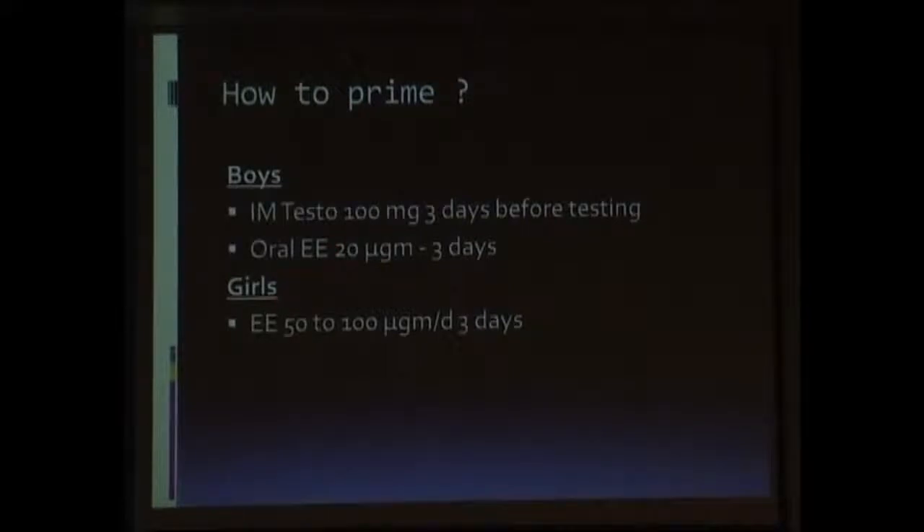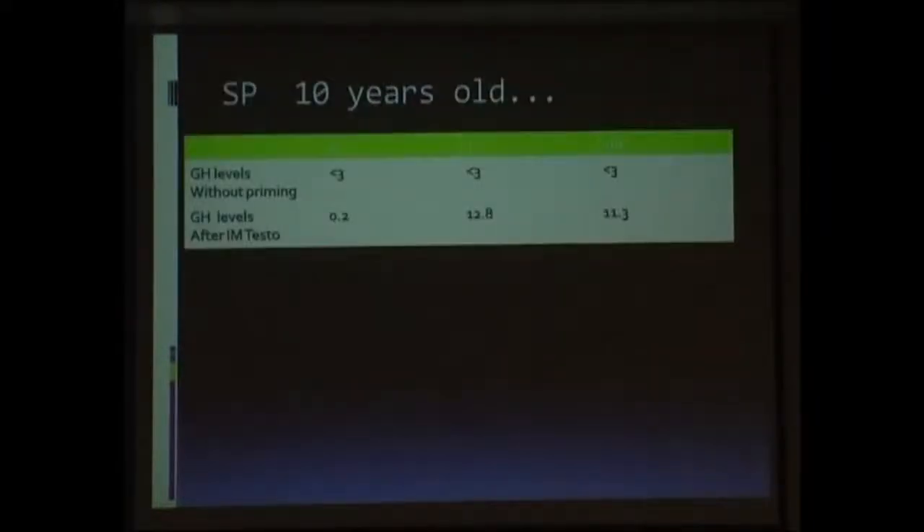This is an example of a patient who was referred to us with growth hormone deficiency. The lab reports done outside showed a value of less than 3 nanograms per ml. The patient did not meet the clinical criteria, and hence we did a repeat growth hormone stimulation test after priming. The values were much above 10, and this patient did not have growth hormone deficiency. So priming does help us to diagnose a growth hormone deficient condition from a physiological variation.